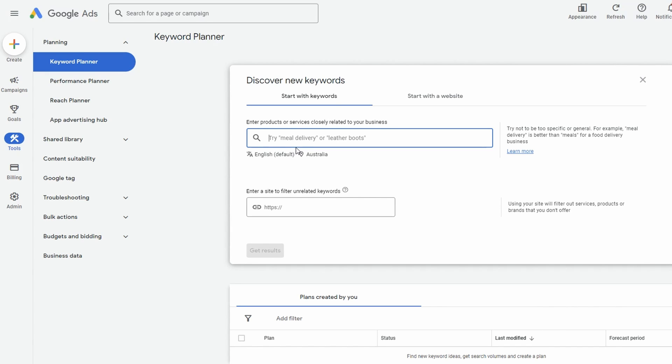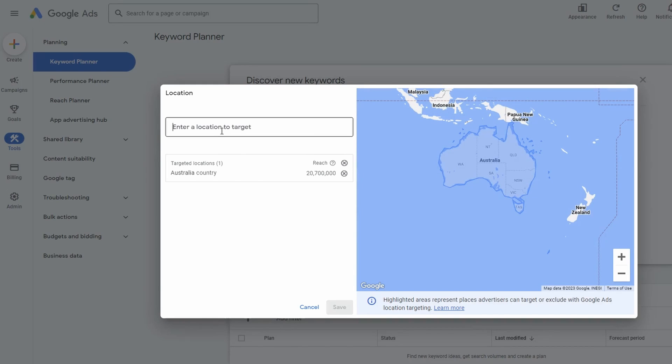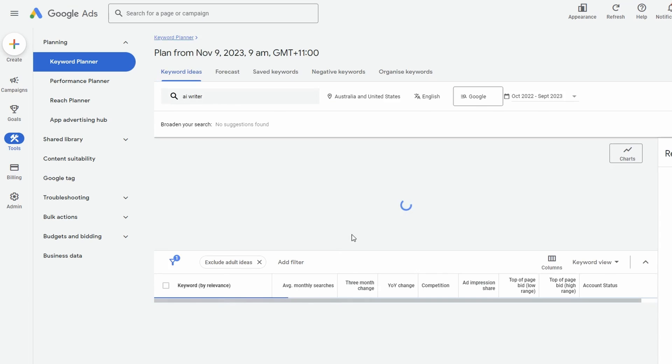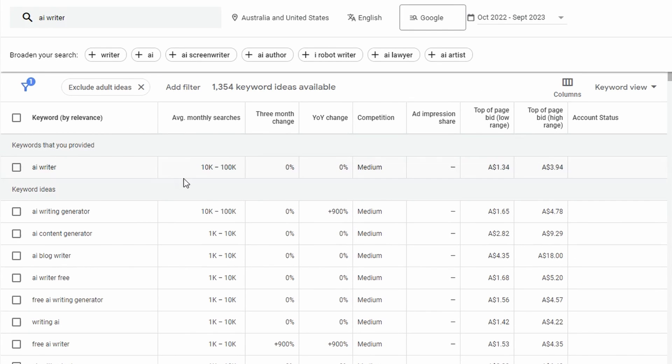I write a lot of content around AI, so I'm sticking to that niche. I'm going to type in 'AI writer' and see what comes up. I'm looking at Australia but I'll add the US as well. We can see 'AI writer' gets between 10,000 and 100,000 searches per month with medium competition, so we probably won't go after this one directly.